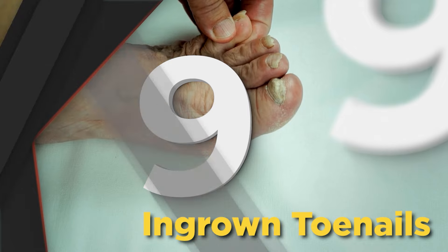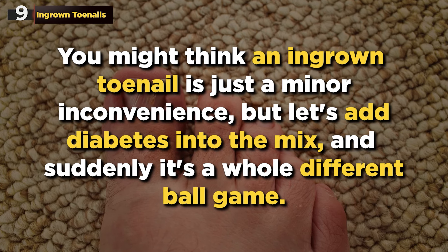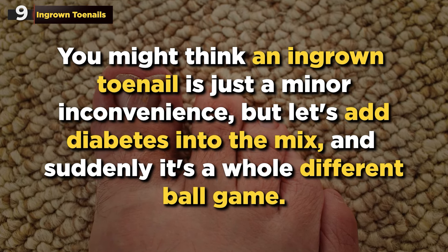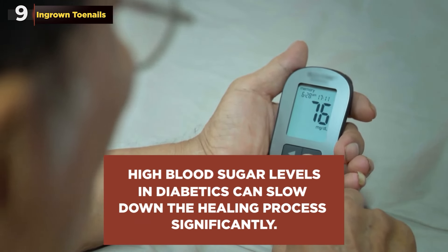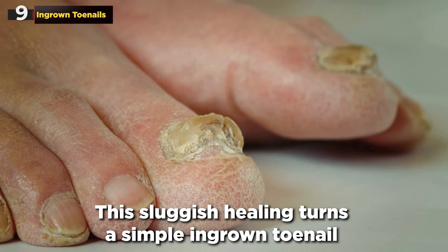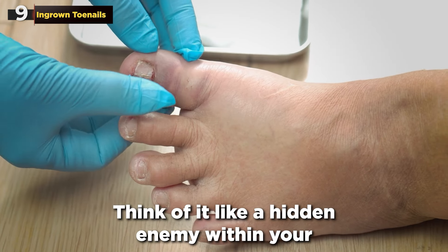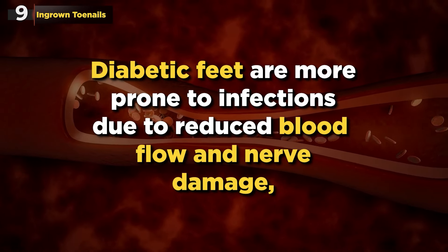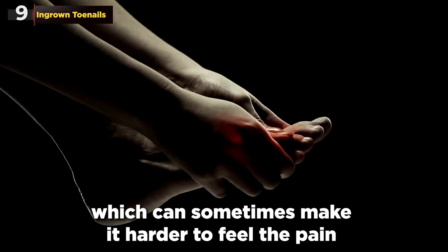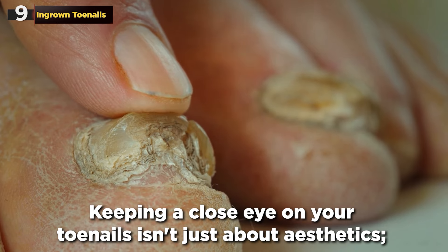Moving on to number 9: Ingrown Toenails. These are often underestimated but can be a formidable foe for those with diabetes. You might think an ingrown toenail is just a minor inconvenience, but add diabetes into the mix and it's a whole different ballgame. High blood sugar levels in diabetics can slow down the healing process significantly, turning a simple ingrown toenail into a potential hotspot for serious infection. Diabetic feet are more prone to infections due to reduced blood flow and nerve damage, which can make it harder to feel the pain of an ingrown toenail until it's too late. The key here is vigilance — keeping a close eye on your toenails is about health and prevention.